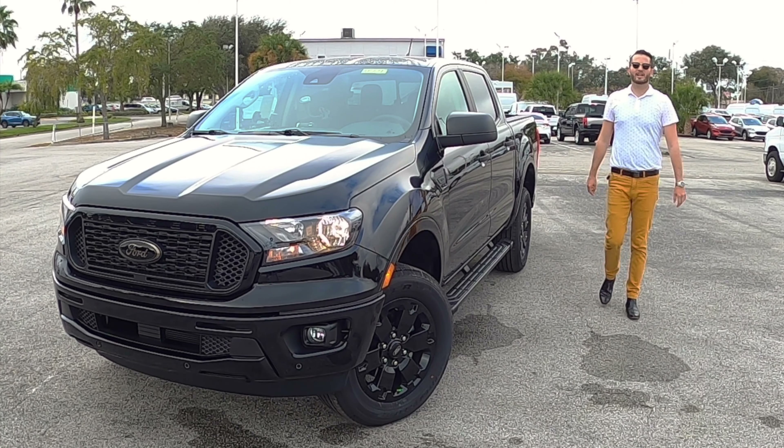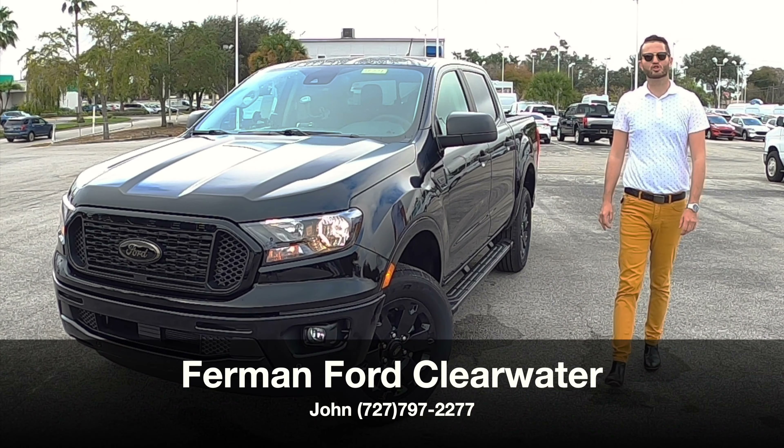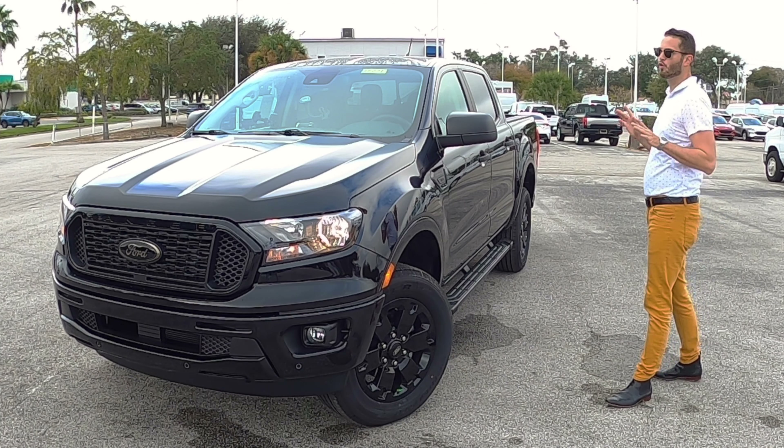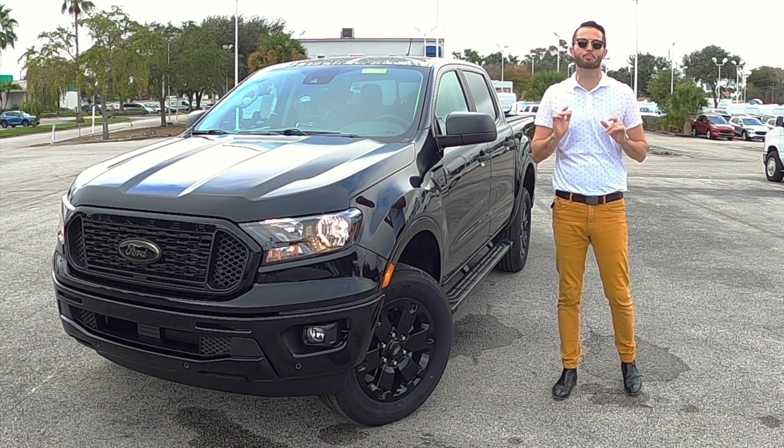What's up, guys? This is Anthony from Hawkeye Rides. I'm here today at Furman Ford in Countryside. John McVeigh has given us the 2021 Ford Ranger XLT Super Crew.